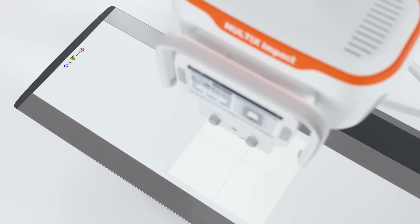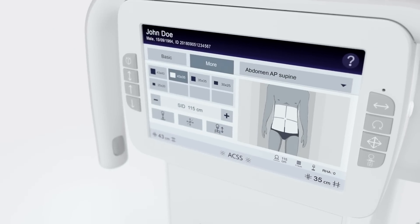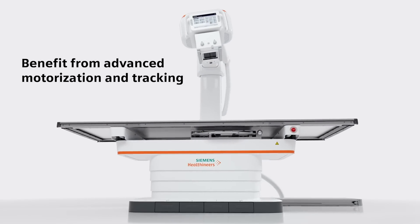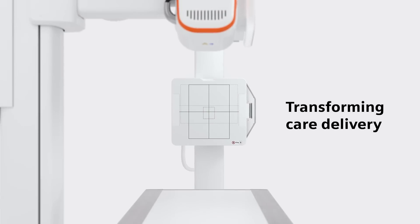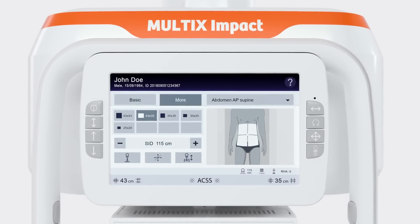Experience intuitive imaging software and system handling, a helpful patient positioning guide, and advanced motorization and tracking functions. High-end technology at an economical price. User-friendly system operations and imaging system.